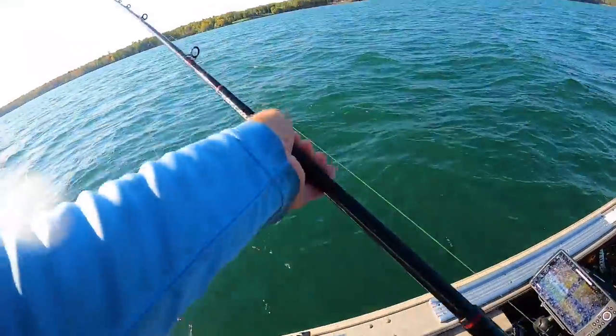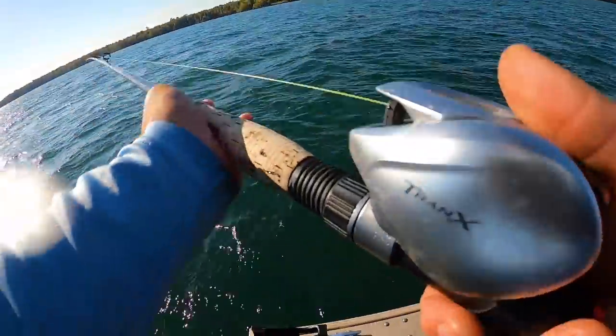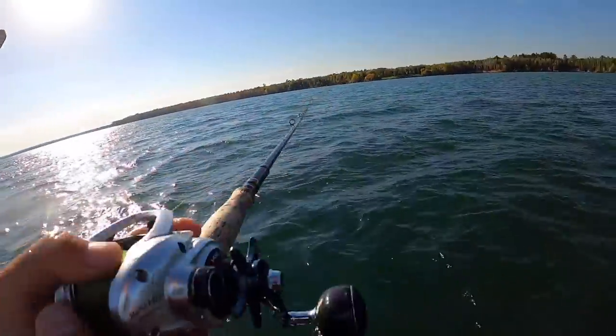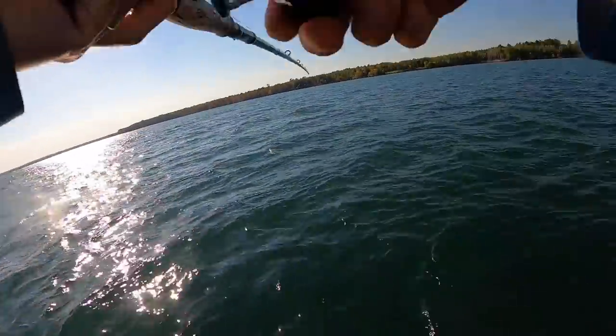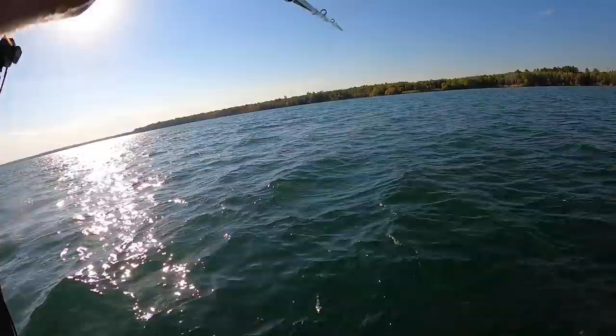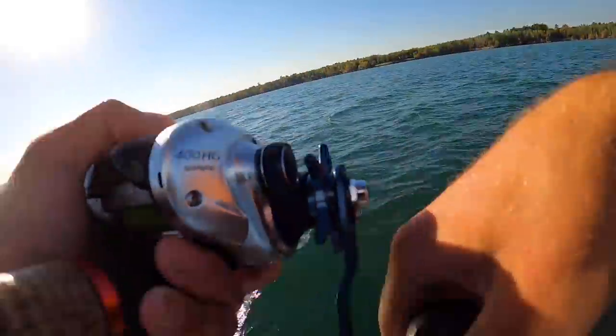If they're in the area, there's got to be a big one in the area. Just gotta keep working these weeds, keep snapping this Medusa around — it's working good. I've only been out since about 3:15, it's 3:50 now, so I'll take it. Biting fish is good.